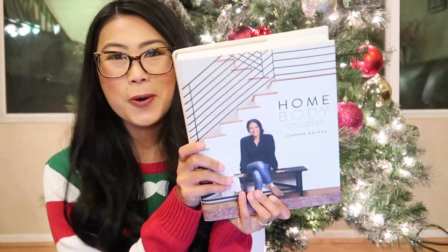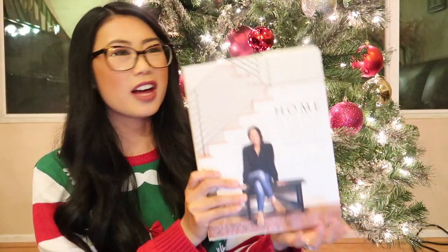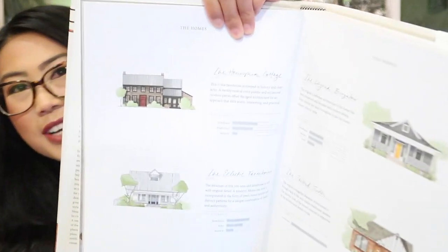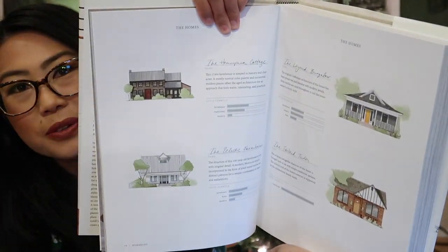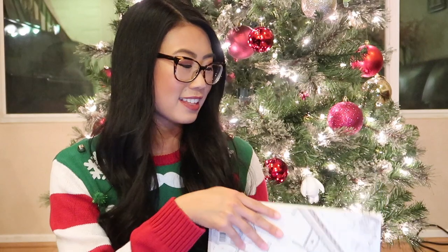And also speaking of home, that leads me to mention her latest book, which is her design book called Homebody. It's so awesome — I love flipping through it. This will make for a great gift, obviously as a coffee table book, and the pictures are so beautiful. It features all the houses that were on the show too and just different designs. If you watch the show a lot, you'll recognize them. She also has really cool sketches of different types of houses, so it's not just her farmhouse style — she talks about everything.